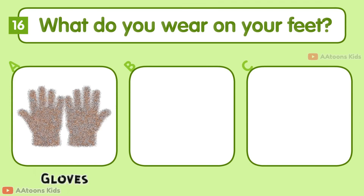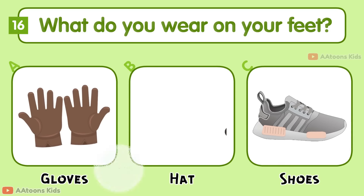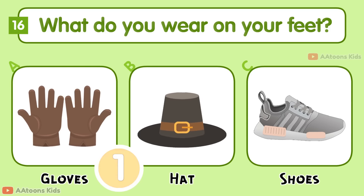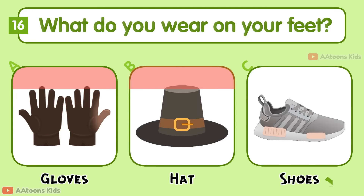What do you wear on your feet: Gloves, Hat, or Shoes? Shoes.